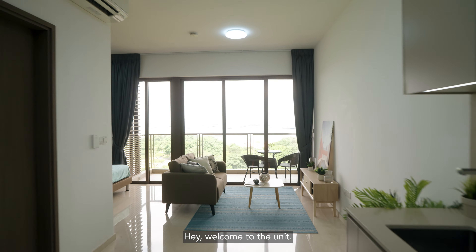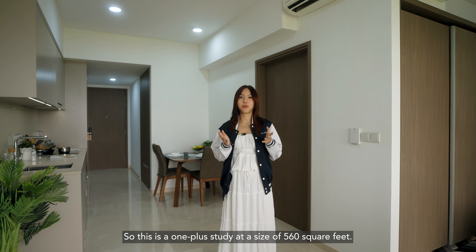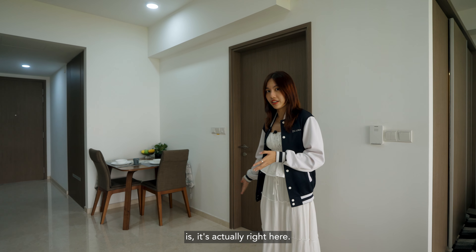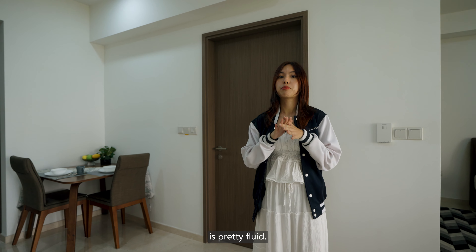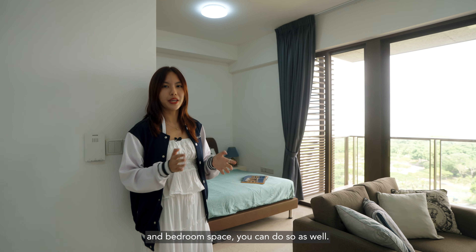Welcome to the unit. This is a OnePlus study at a size of 560 square feet. If you're wondering where the study room is, it's actually right here. Currently there's a dining table in place, but honestly the configuration of the unit is pretty fluid. For example, if you wish to create a partition to separate the living and bedroom space, you can do so as well.